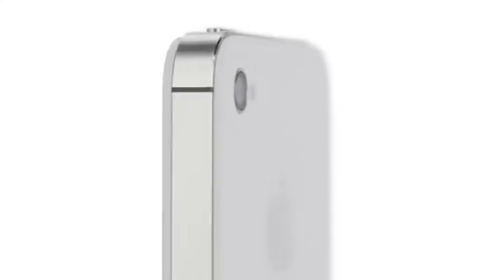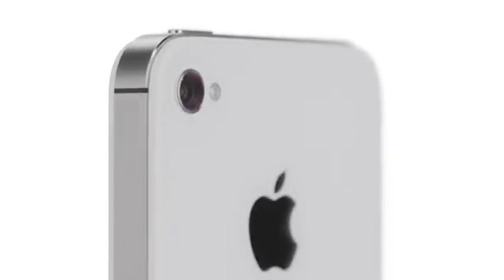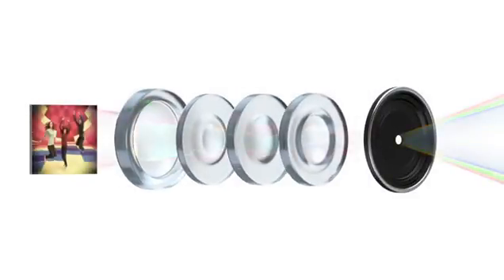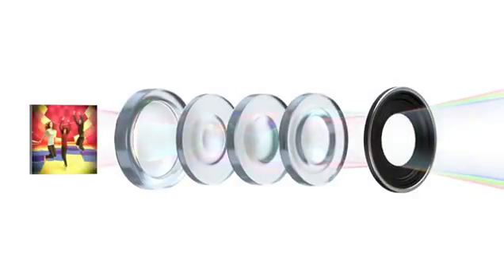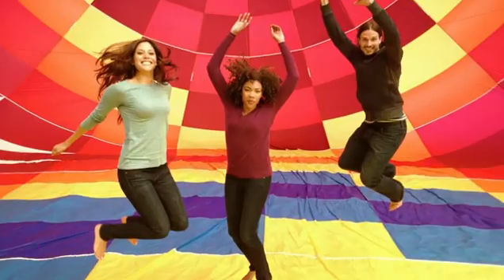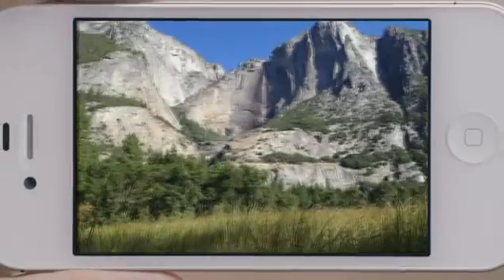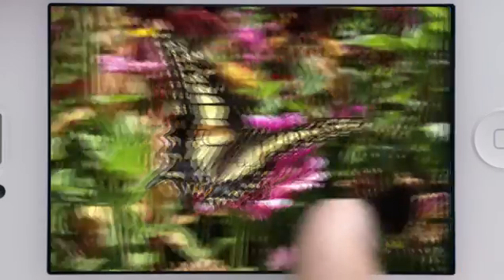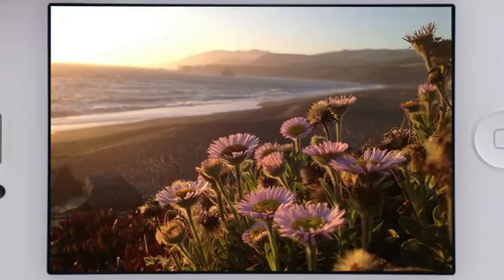iPhone 4S also has an all-new 8-megapixel camera, which dramatically increases the amount of detail in your photos. But the quality of a photograph isn't just about megapixels — the optics of the camera are just as crucial. We increased the size of the aperture to let more light in. We added a fifth lens, which gives you a sharper image overall. And the new sensor is designed to capture more light within each pixel, so you get far sharper photos with more detail and more accurate color. When you see the quality of the photos from this camera, it's hard to believe they came from a mobile phone.